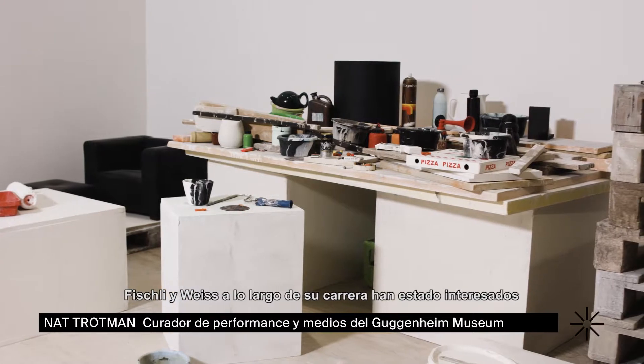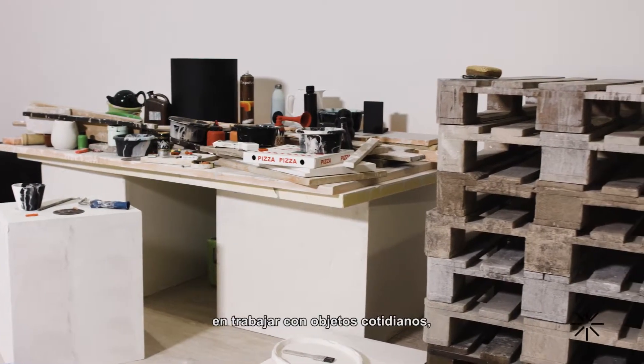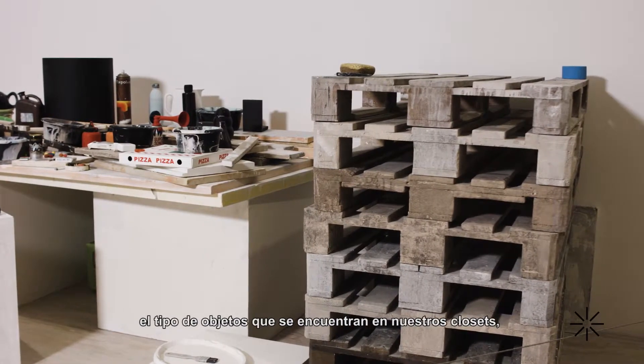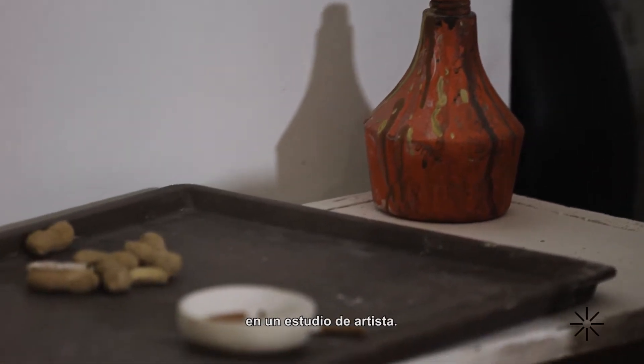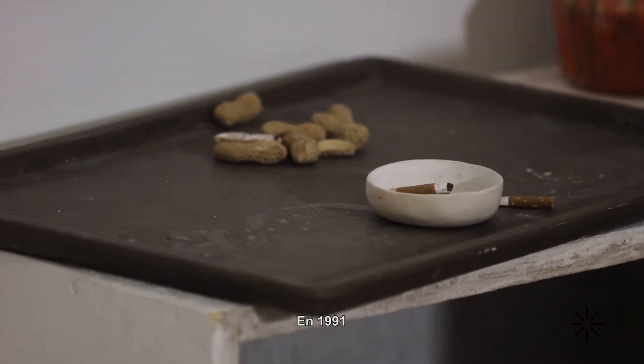Fischli and Weiss have been interested throughout their career in working with everyday objects — the kind of objects that are in our closets or our garages or in the artist's studio. And in 1991 they